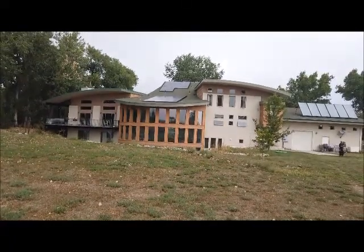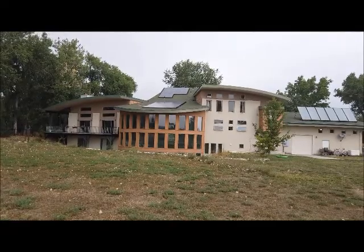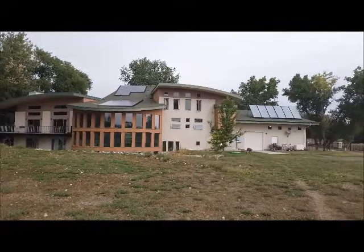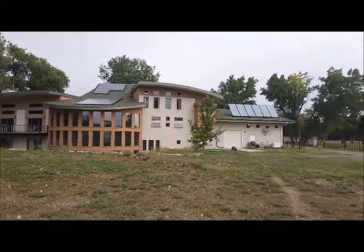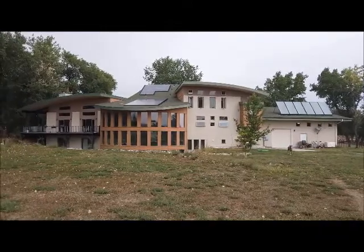This is Jim Smith again and today I'm at Bob Grossman's house. He and his mother Pat built this house starting in 2005. It took five years to build it and it's not net zero energy, but it's got a lot of really great sustainable features.